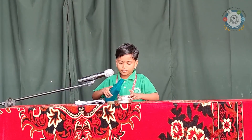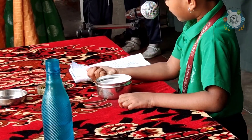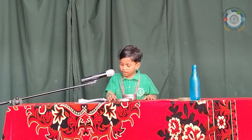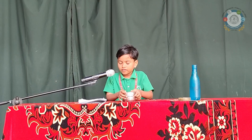Soak the cotton inside with water. Spread the mustard seeds over the cotton. Cover the dish with a lid.